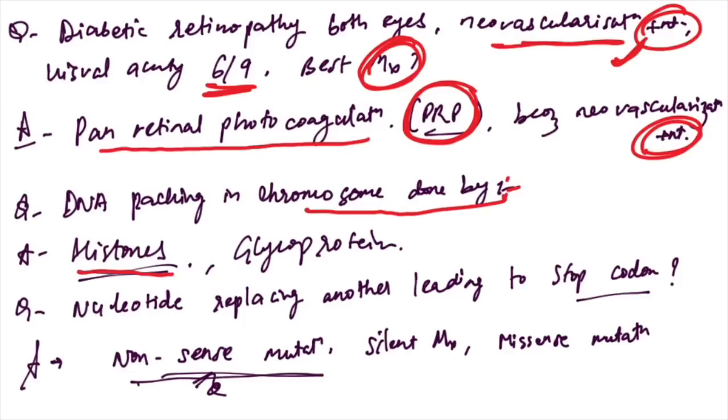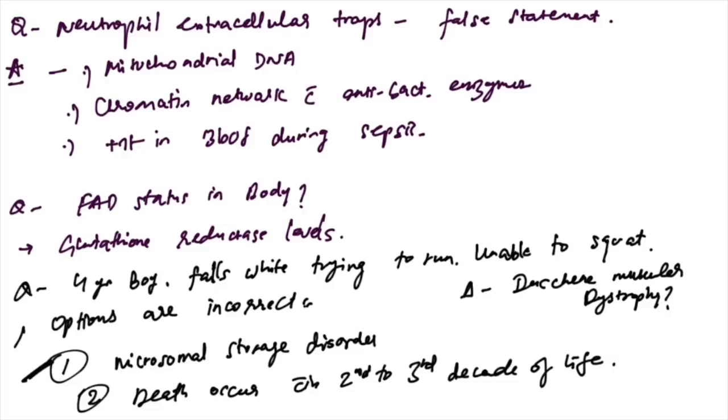DNA packing in chromosomes is done by histone proteins — that is the correct answer. A nucleotide replacing another leading to a stop codon — this is always due to nonsense mutation, not silent mutation and not missense mutation.